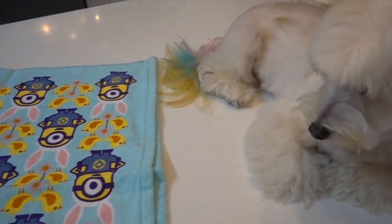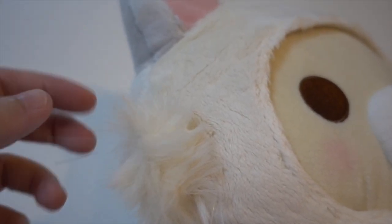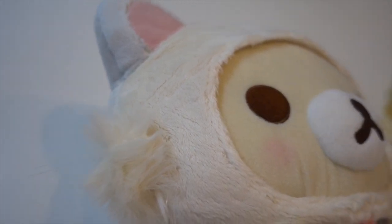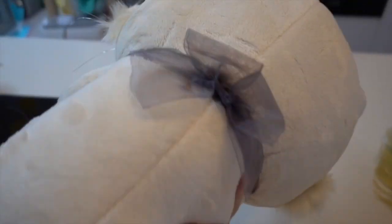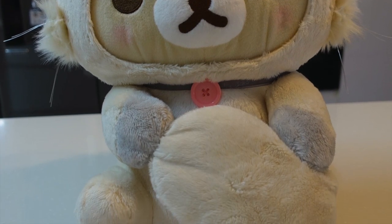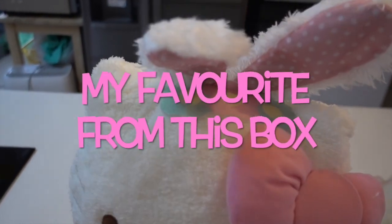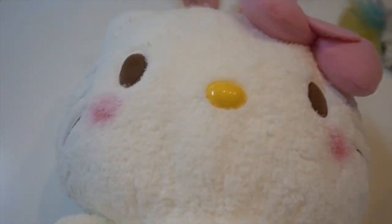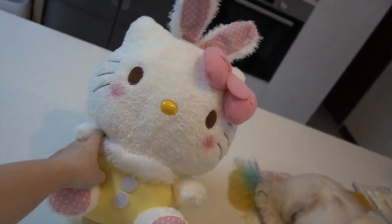Same thing, it has the whiskers and a little ribbon behind. This is so pretty - the bunny ears, the flower detail, it's made of very soft fur. I'm especially happy with this one.